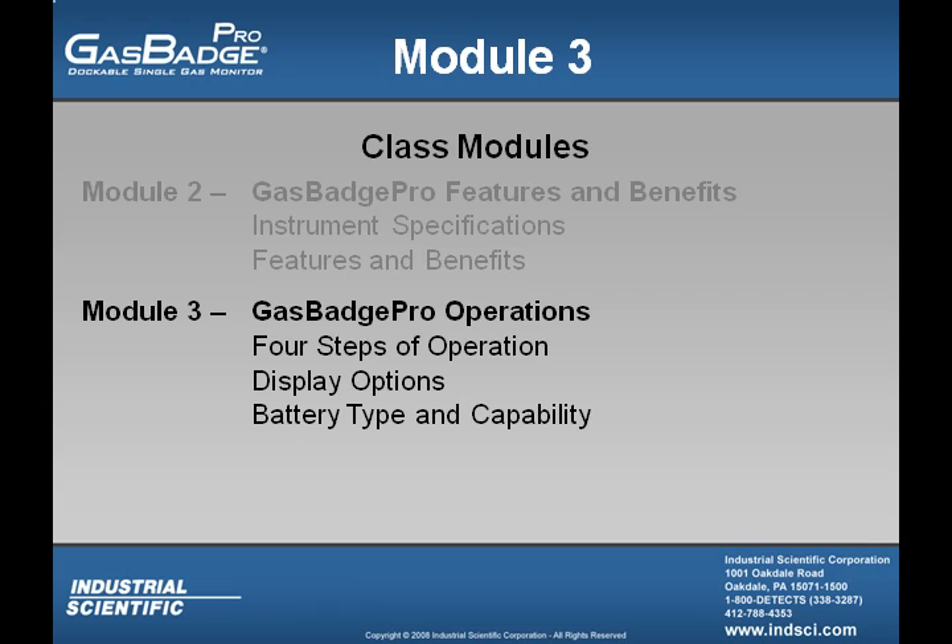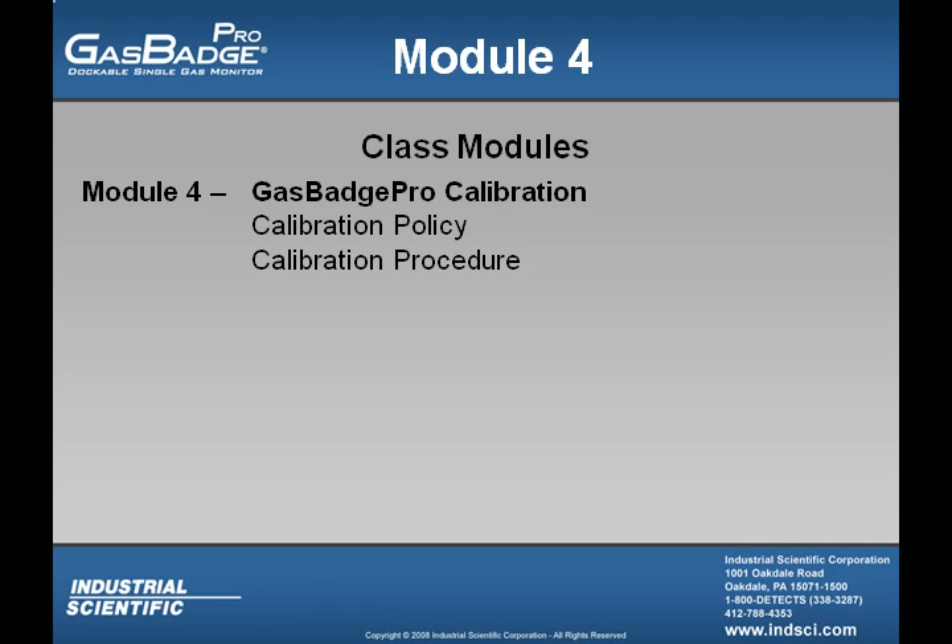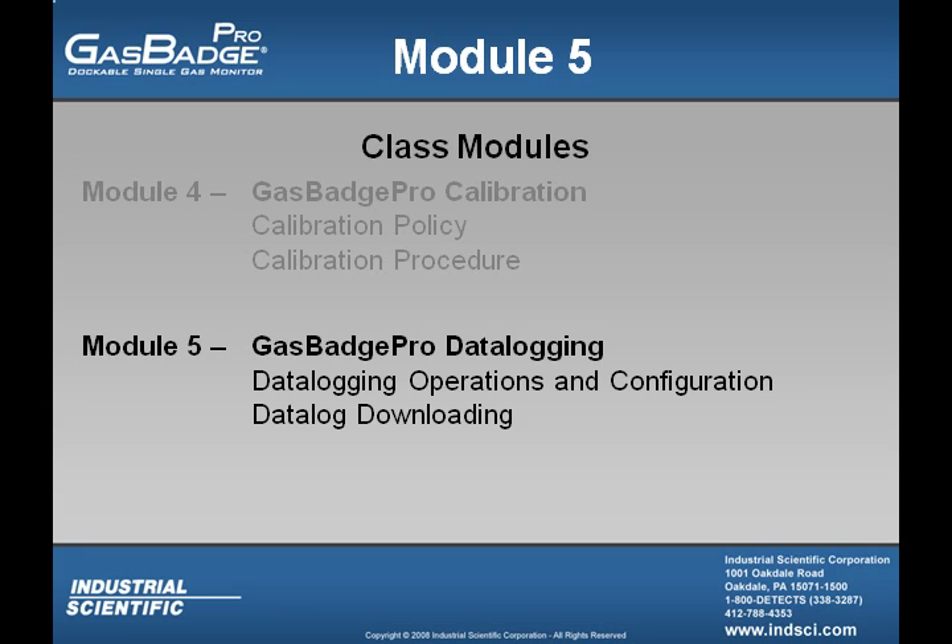In Module 3 we'll also look at different display options, battery types, and their capabilities. Module 4 covers Gas Badge Pro calibration — we'll talk about the calibration policy as well as calibration procedures. In Module 5, we will cover Gas Badge Pro data logging, looking at the options and configuration, as well as how to download the data logger.